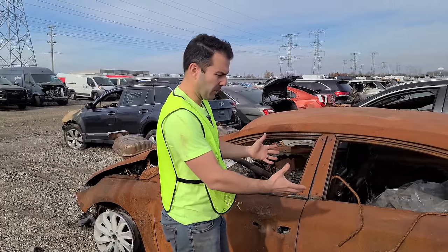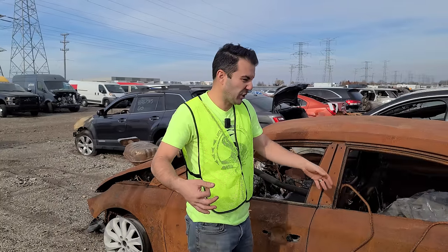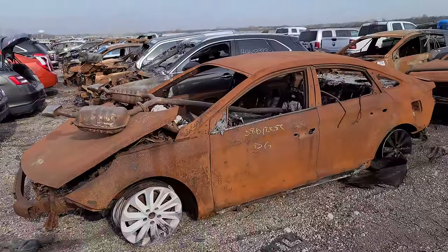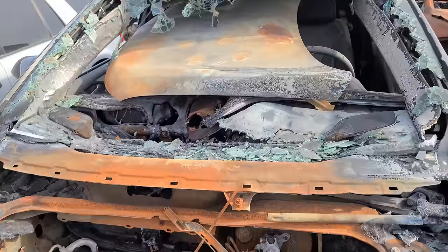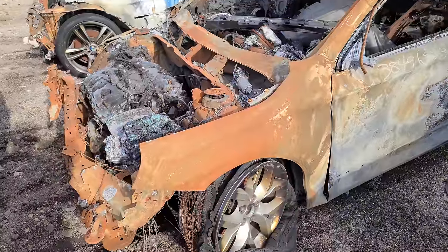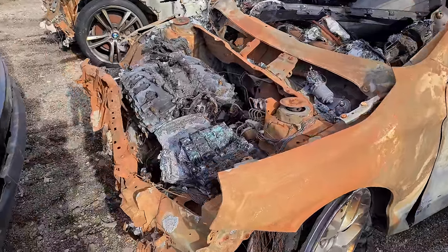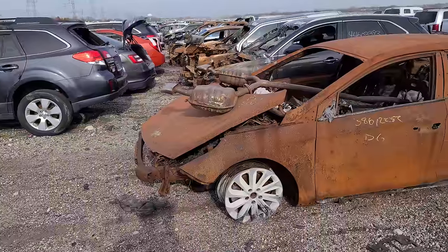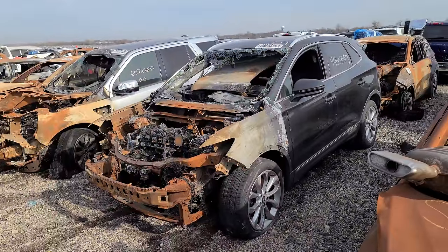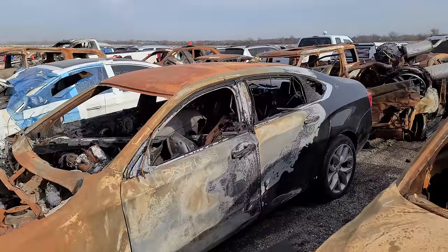We're gonna play a little game here because I can never tell what some of these totally burned vehicles are. Comment down below what kind of car is this one — we'll call this car number one. For car number two, your only hints are this totally burned engine. What is car number two? And here is car number three — you get a shot of the engine and the interior. Grand prize is bragging rights in the comment section. Car number one is a Hyundai Sonata. Car number two is a Lincoln MKC. And car number three is a Chevy Impala — or do you say Impala? I say Impala but some people say Impala, especially around Chicago.